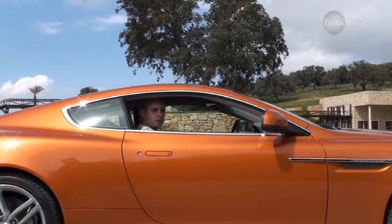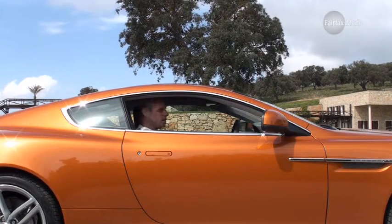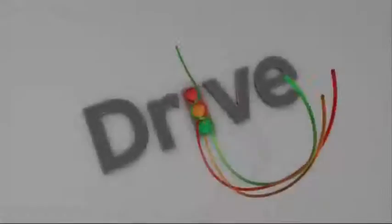So what you get with the Virage, at $371,300, is an all-rounder. It's a car that's not as hard-edged as some other Astons, and that makes it a good car during the week and a great car for the weekends.